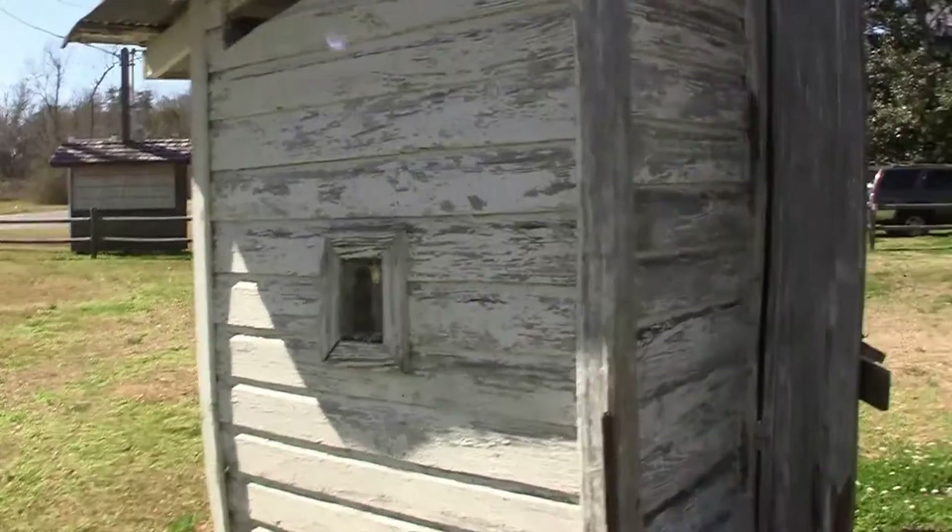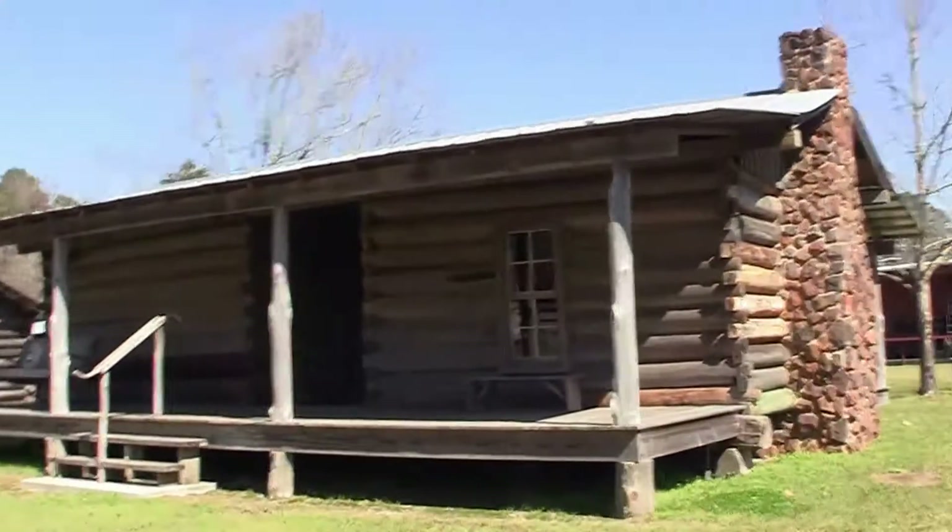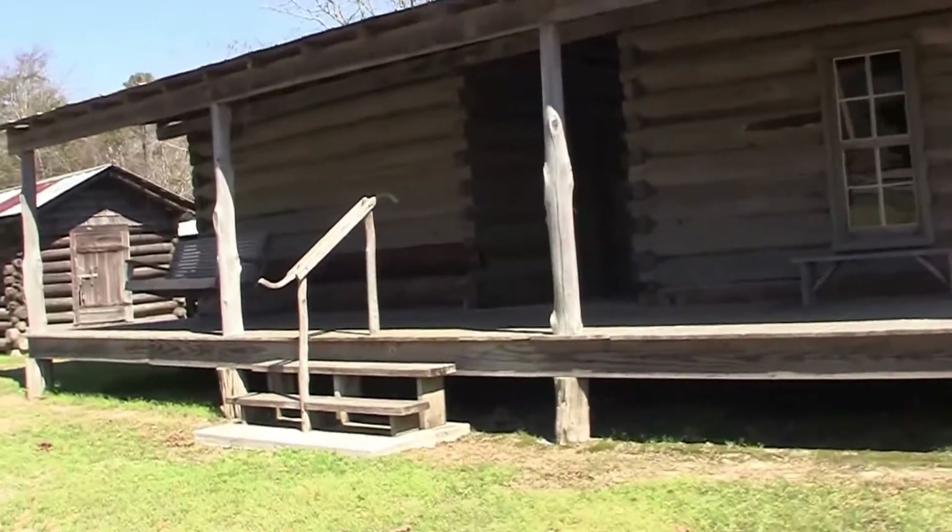Check this out — it's an outhouse. This is a neat little place. This is called the Baker Block Museum.